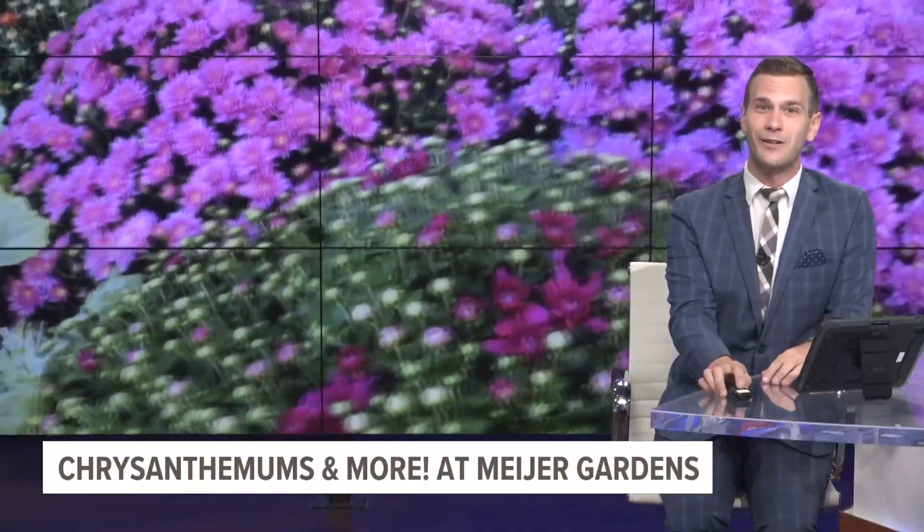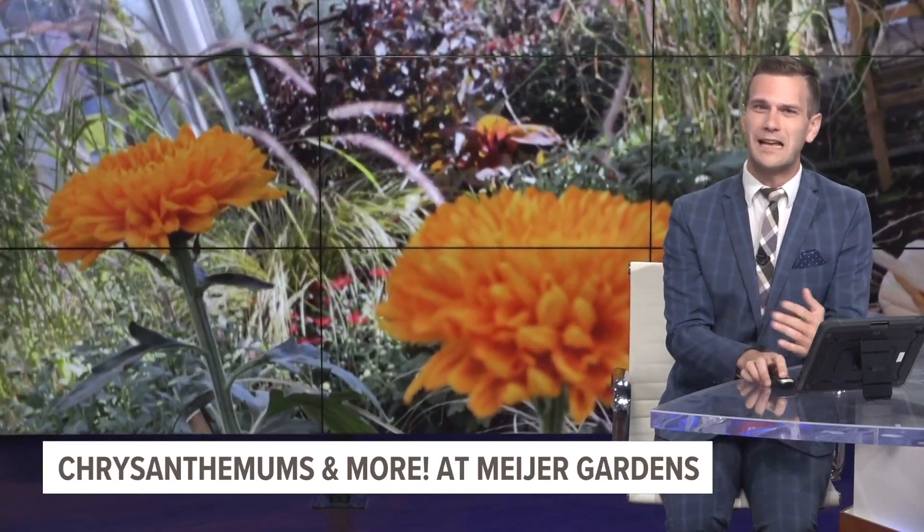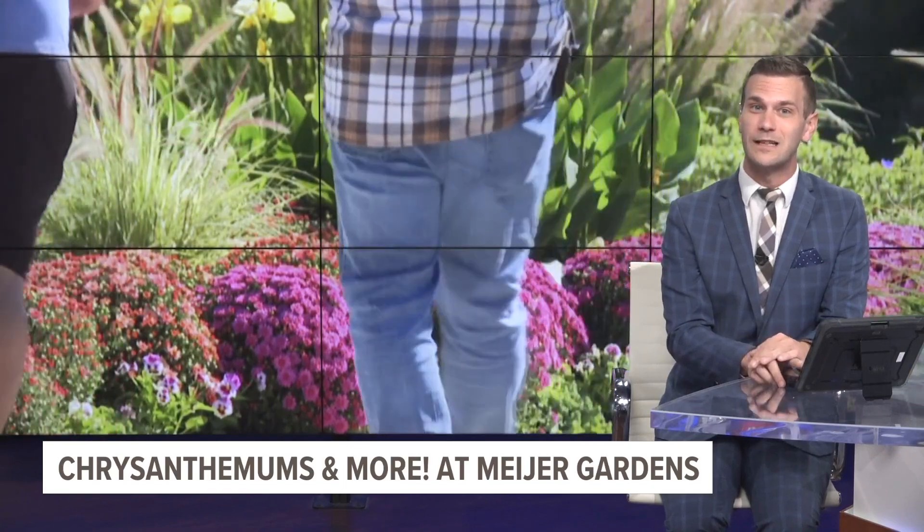Mum's the word at Meijer Gardens and Sculpture Park. For the next six weeks, visitors are going to be able to enjoy a massive display of fall flower favorites. The Chrysanthemums and More exhibit opened to the public today, and 13 On Your Side photojournalist Ken Ritz talked to plant specialist Steve for our sneak peek.